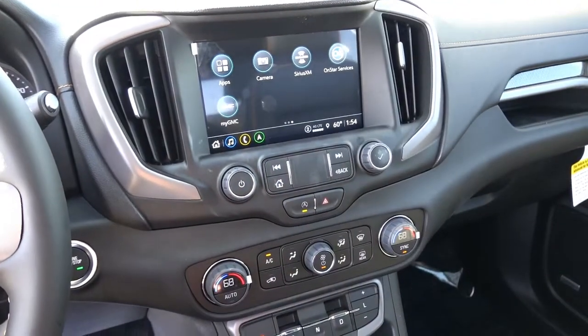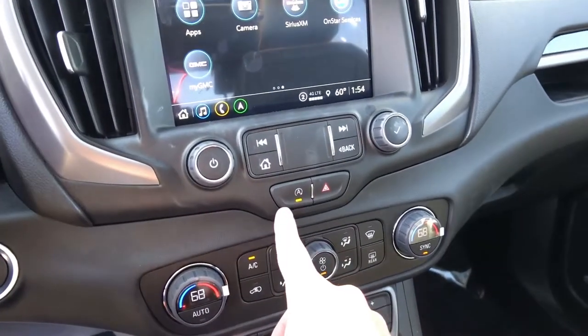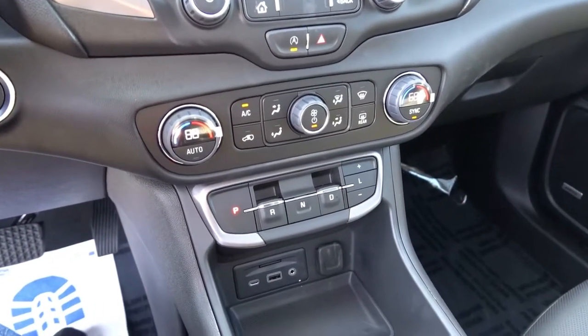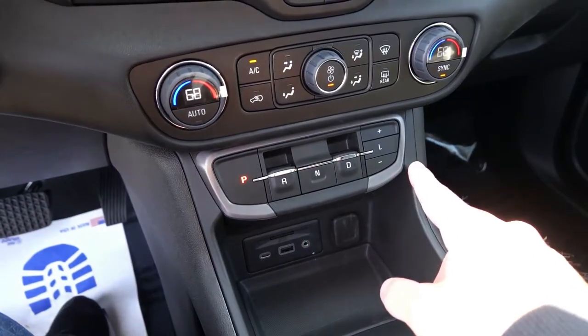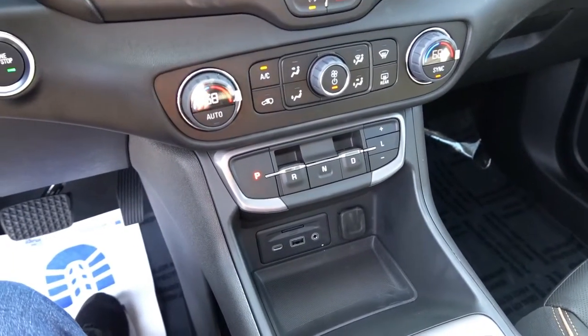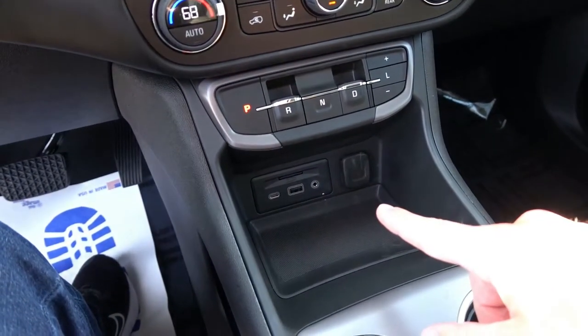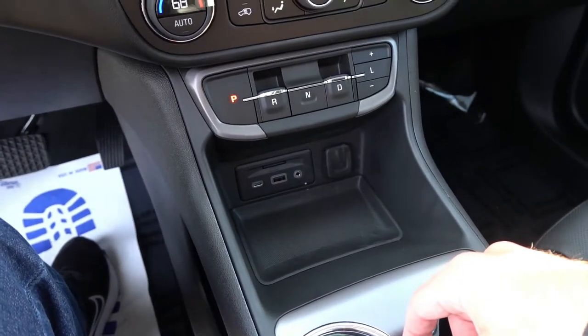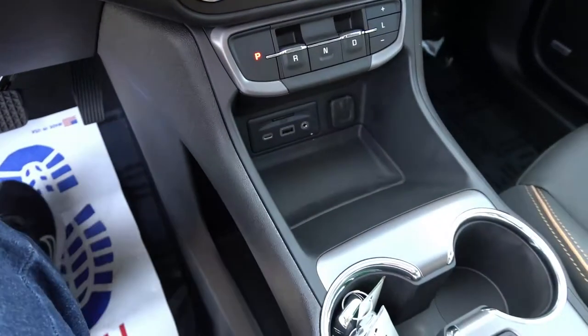I do like all of the hard-touch buttons below the screen — including stop/start on/off and hazards. Below that is dual zone automatic climate control with push-button gear selection. Similar to the GMC Acadia, you also have USB-A, USB-C, and auxiliary inputs, an SD card slot, a 12-volt charging outlet, and a bit of extra storage.